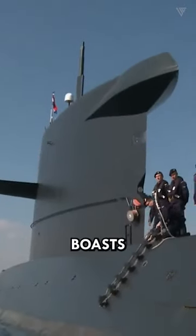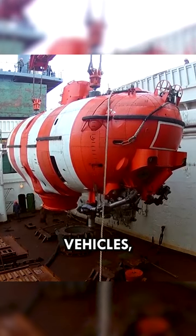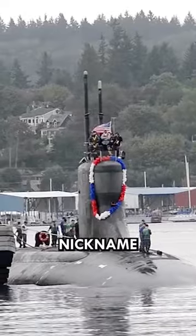The USS Jimmy Carter boasts a range of special equipment, including autonomous underwater vehicles, unmanned underwater vehicles, and sensitive listening devices. She is also capable of supporting amphibious operations. Thanks to this ability, she earned the nickname of Harbor Hunter.